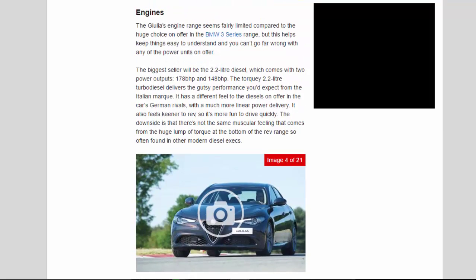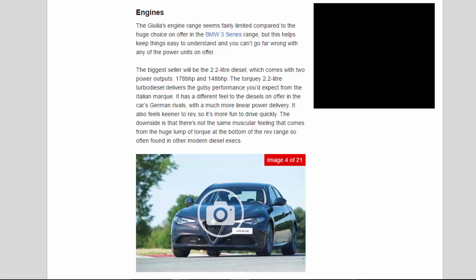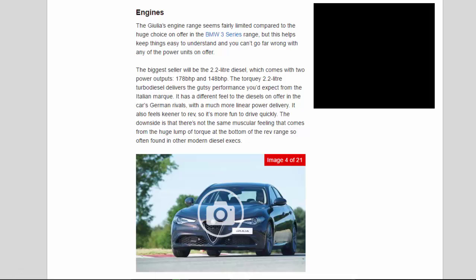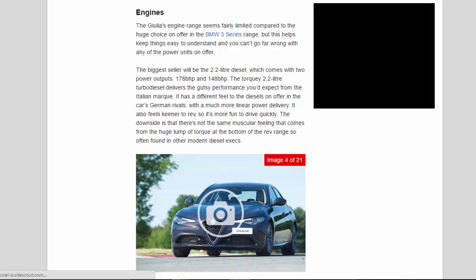The Giulia's engine range seems fairly limited compared to the huge choice on offer in the BMW 3 Series range, but this helps keep things easy to understand and you can't go far wrong with any of the power units on offer. The biggest seller will be the 2.2-litre diesel, which comes with two power outputs — 178bhp and 148bhp. The torquey 2.2-litre turbo diesel delivers the gutsy performance you'd expect from the Italian marque, with a much more linear power delivery than the diesels in German rivals. It also feels keener to rev, so it's more fun to drive quickly. The downside is that there's not the same muscular feeling that comes from the huge lump of torque at the bottom of the rev range so often found in other modern diesel execs.